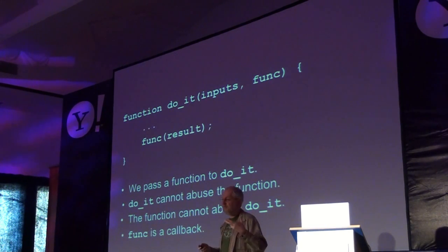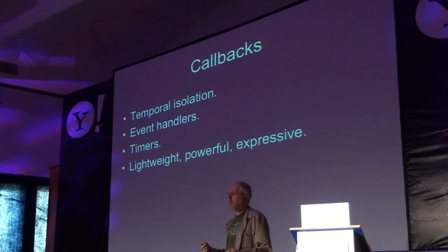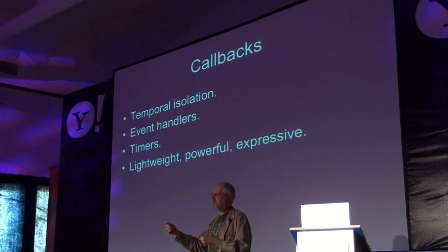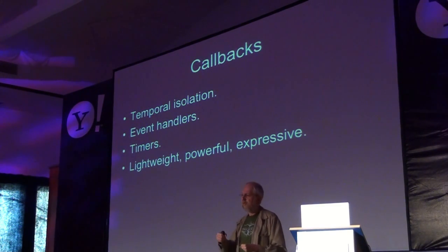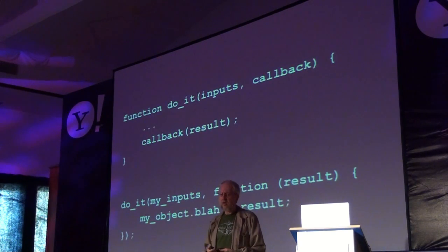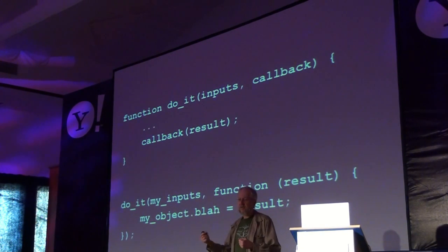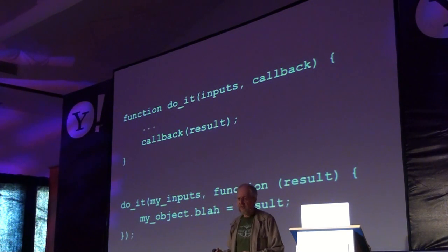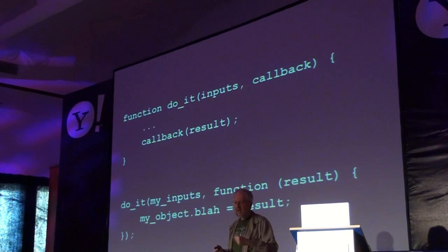And in this model, that function we pass is a callback. Callbacks are great. Callbacks provide temporal isolation so we can have events across different turn boundaries. We use them for event handlers and timers. They are lightweight, powerful, and expressive. In JavaScript, functions do a great job of enabling these things — functions are that powerful.